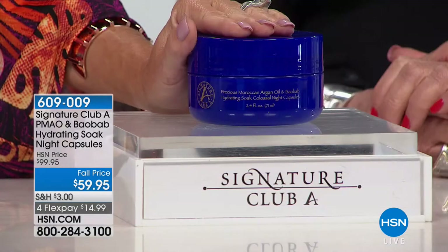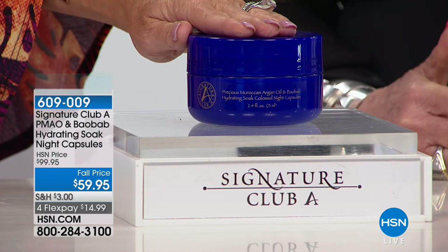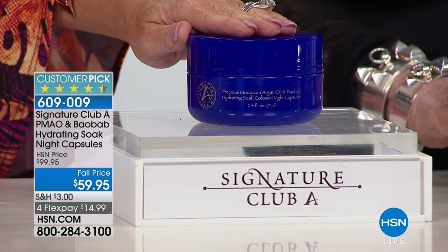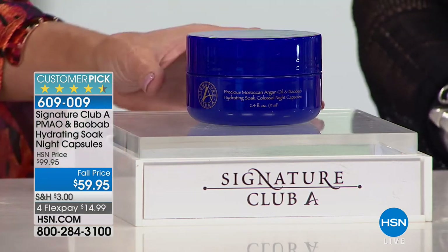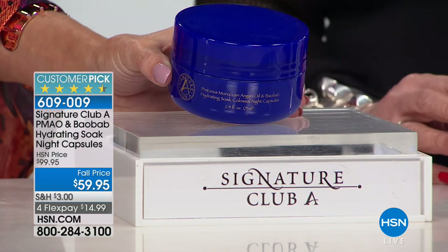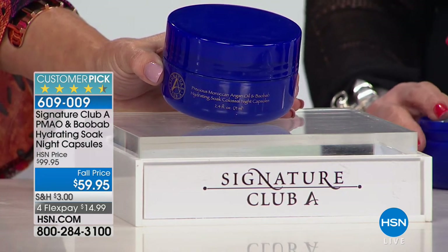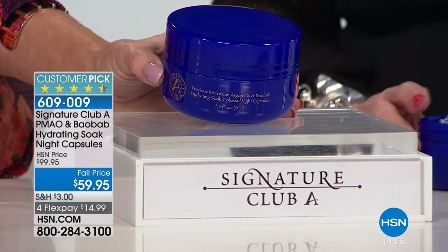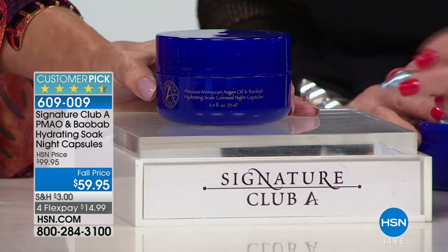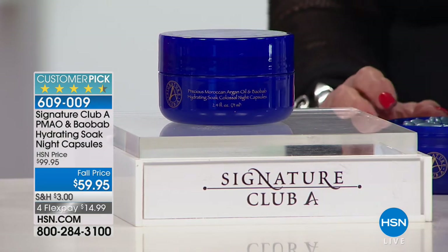Now hydration at its absolute best. Adrienne, with Argon Oil and Baobab — you were the first to bring it to us here at HSN and it's continued. These have been a customer pick from the time we originally produced them as a night capsule. And everyone needs to understand — this is three times the size of the original Argon capsule. What you're looking at is you're able to drench yourself, soak yourself in these capsules.